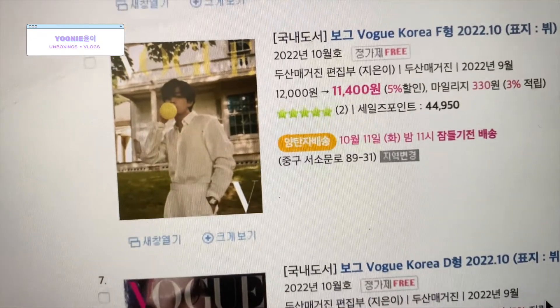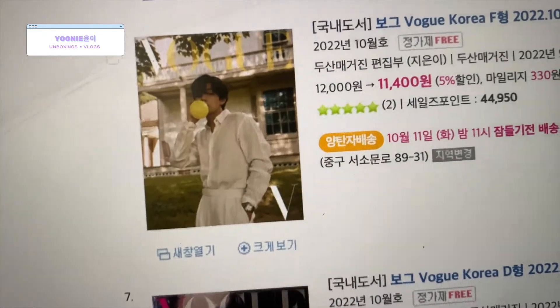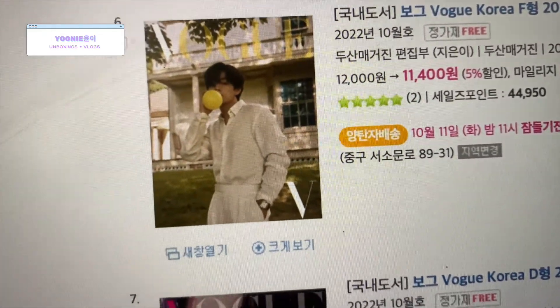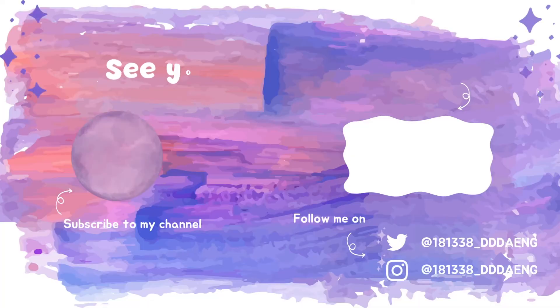This looks really good. I mean, I would probably get the remaining ones, but this is my favorite cover of all six. Bye!